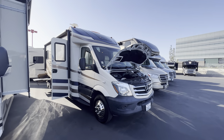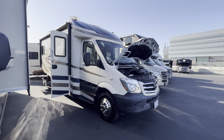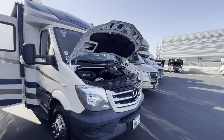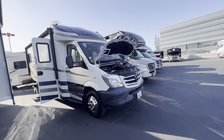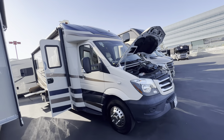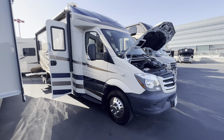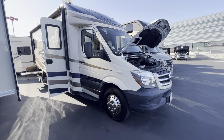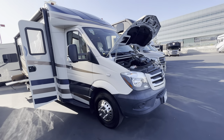Hey guys, Kevin here doing a walkthrough on this 2015 Coachman Prism. We'll start with the engine compartment. Just a FYI, I'm going to go through this and try to show you any blemishes or issues or things that need to be repaired, so that you can see exactly what I'm seeing from where you're at. We haven't even officially cleaned this motorhome yet, but it's a clean coach — it came in nice.